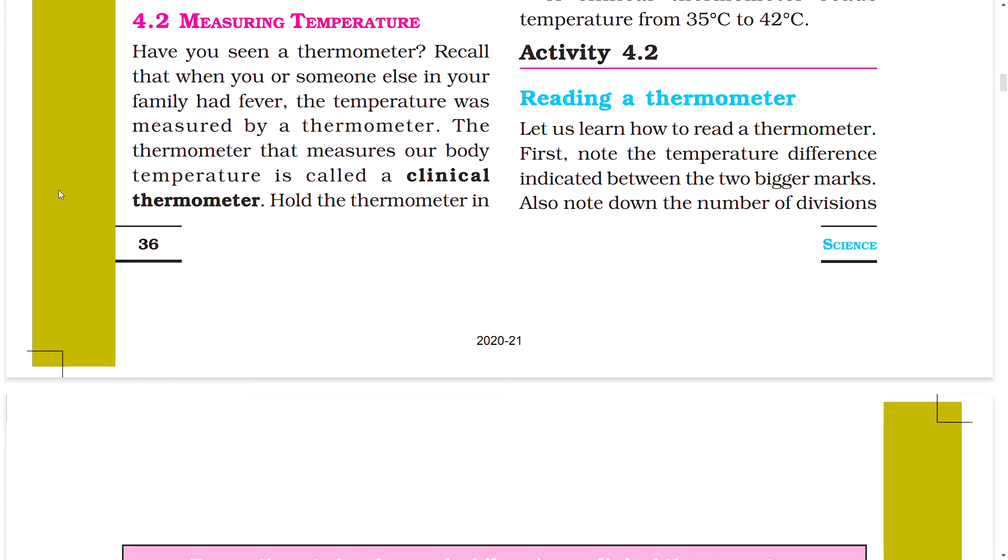Activity 4.2: Reading a Thermometer. Let us learn how to read a thermometer. First, note the temperature difference indicated between the two bigger marks and also note down the number of divisions between these marks.